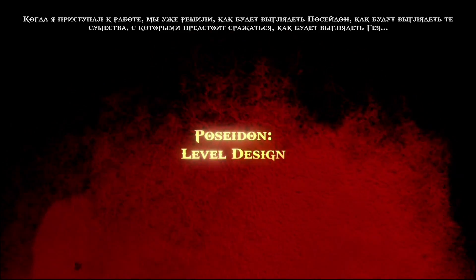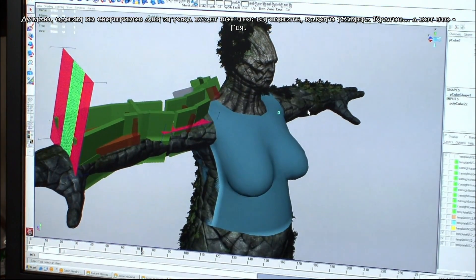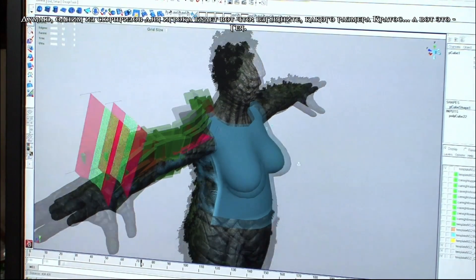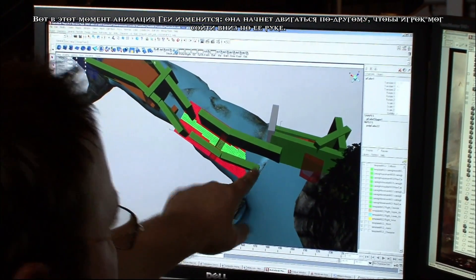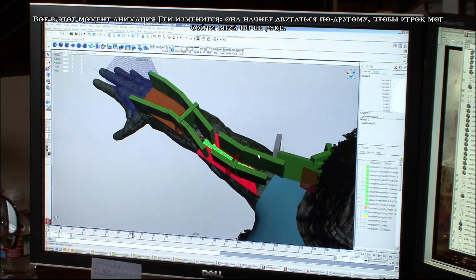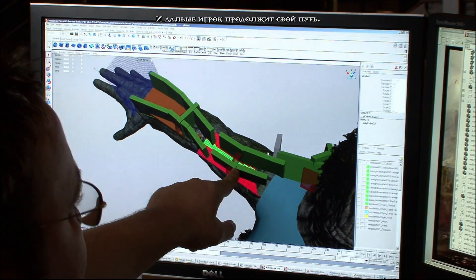When I started on it, we had already established what Poseidon was going to look like, what the creatures you're fighting were going to look like, what Gaia was going to look like — we had the Gaia model. The Poseidon creature model was still being built. One of the things very surprising to the player will be how big Kratos is compared to Gaia. This will be the initial fight combat tutorial. At that point Gaia will change her animation and start climbing the mountain differently to allow the player to walk down her arm. Then the Poseidon intro will happen.